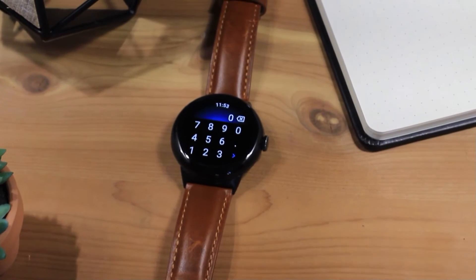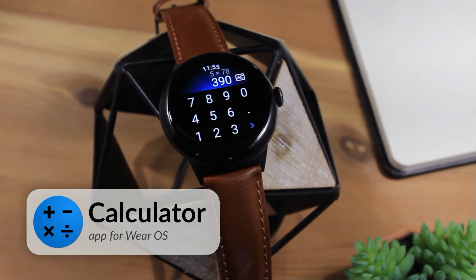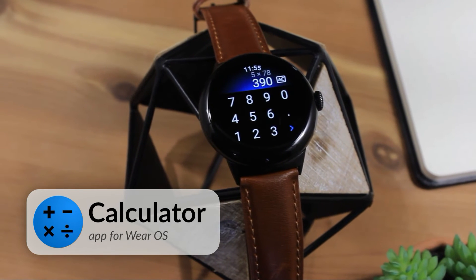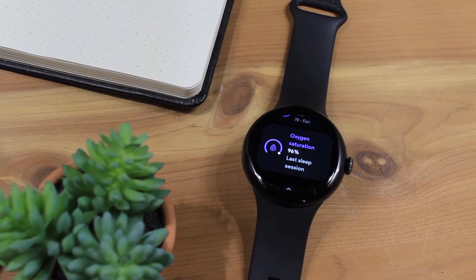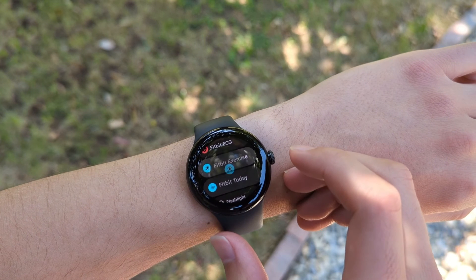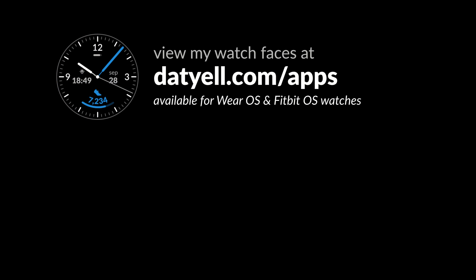Also, if you have a Pixel Watch and are looking for a calculator app, consider my calculator app for Wear OS watches. Find a link in the video description. And that's what's new in the June 2023 Google Pixel Watch update. If you found this video helpful, be sure to like this video and consider subscribing for more smartwatch content like this.